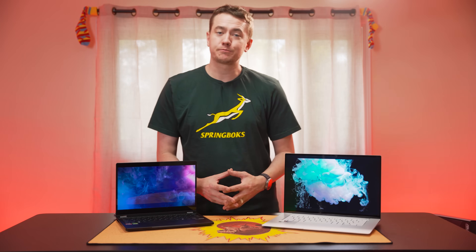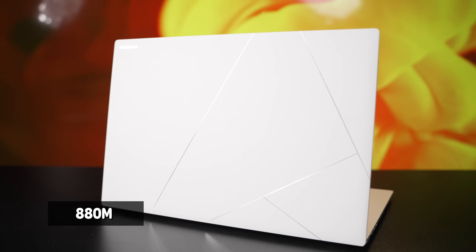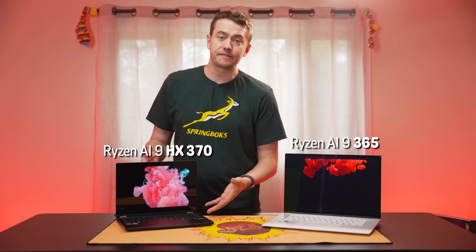The new StrixPoint AI300 series processors are rolling out, starting with their top-end AI9 SKUs. Much like their codename, they're equal parts intriguing and vaguely threatening. We've already taken a look at the gaming performance of the lesser model's iGPU, the 12-compute unit 880M, but today we've got a head-to-head comparison between the Ryzen AI9 365 and AI9 HX370.